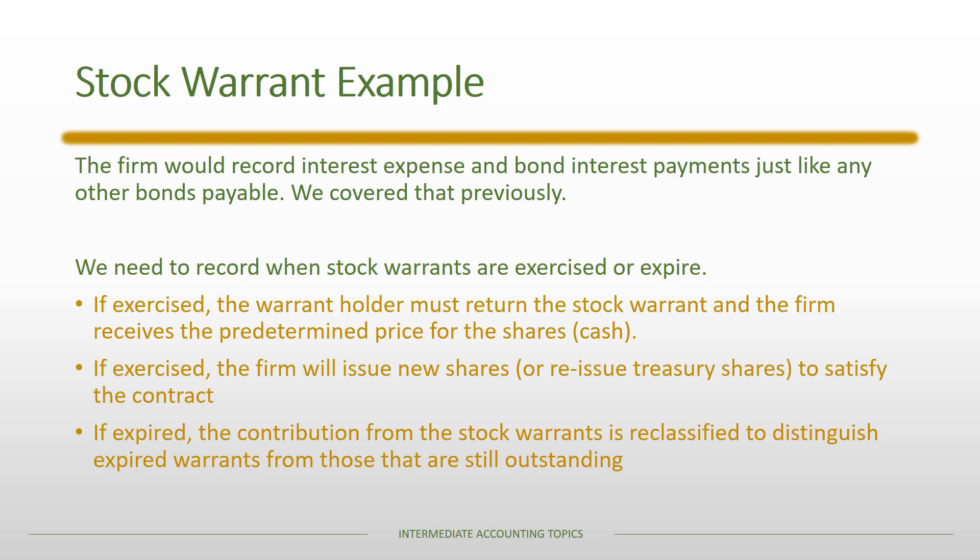If the warrants are exercised, the warrant holder must return the stock warrant and the firm receives the predetermined price for the shares — the holder gives up that right and also has to pay cash. The firm will then issue new shares, or could reissue treasury shares, to satisfy the contractual obligation. If the stock warrants expire, the contribution from the original issuance gets reclassified into an expired stock warrants account, which allows us to distinguish them from warrants that are still outstanding.